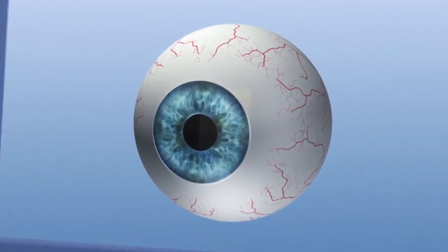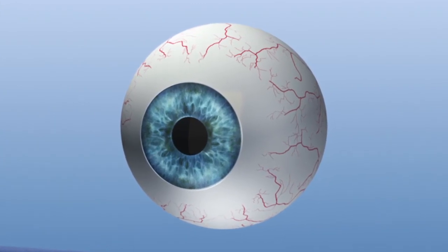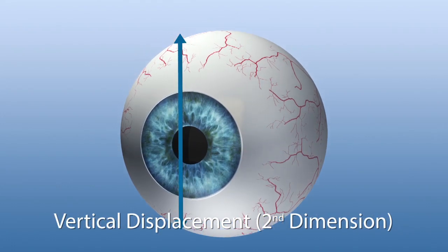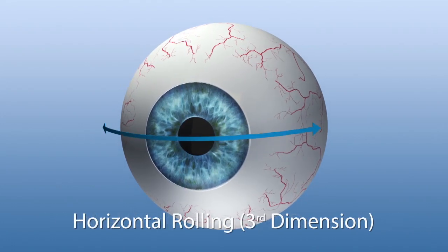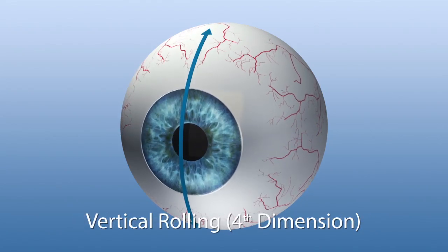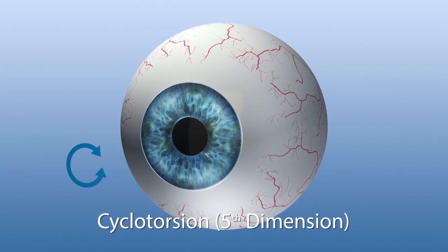Eye movements can be precisely categorized in dimensions. The first and second dimensions are lateral movements. The third and fourth dimensions are rolling movements caused by a tilting of the head or of the eye. The fifth dimension describes the eye's rotation around the visual axis, the cyclotorsion of the eye.